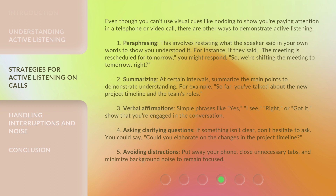3. Verbal affirmations: Simple phrases like 'Yes,' 'I see,' 'Right,' or 'Got it' show that you're engaged in the conversation.